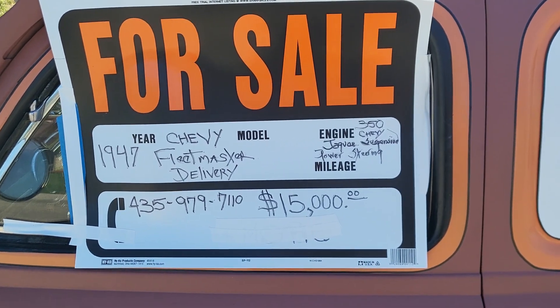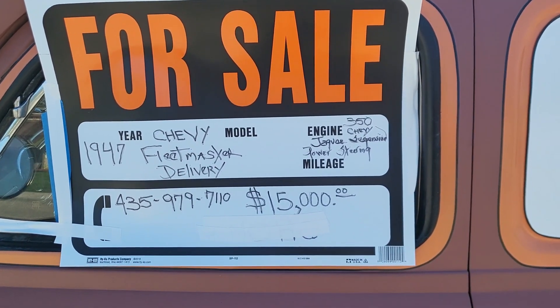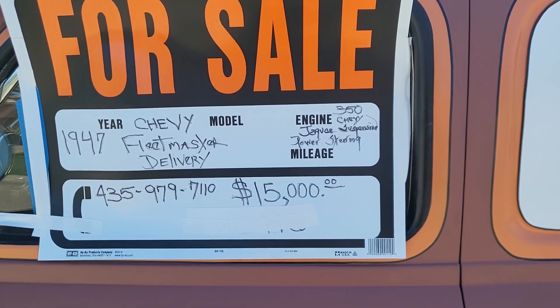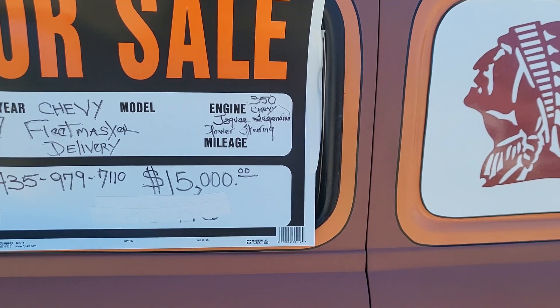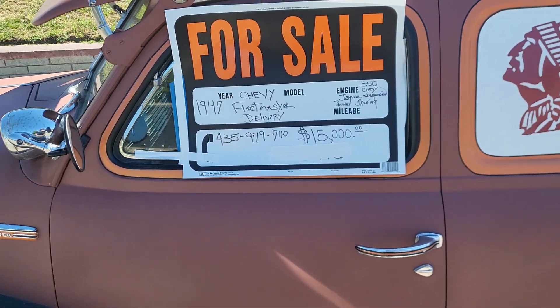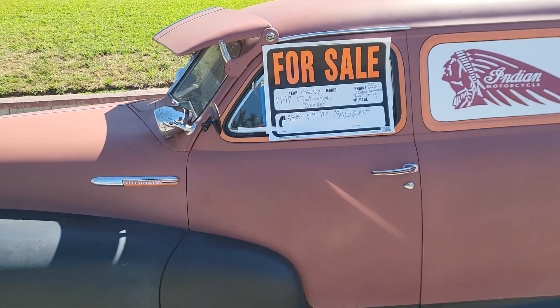We've got a 1947 Chevy Fleetmaster Delivery with a 350 Chevy, power steering, all the different stuff on her. There's a phone number. We're asking $15,000 for her.